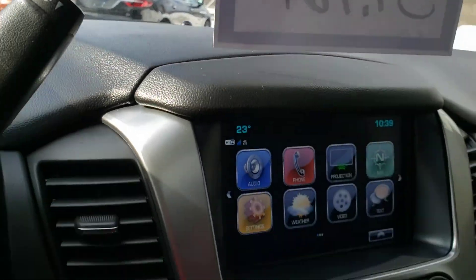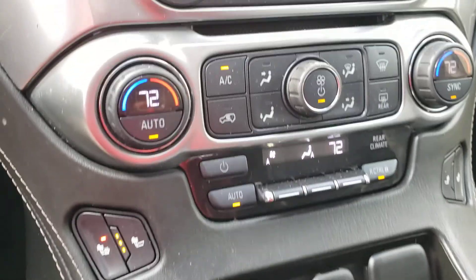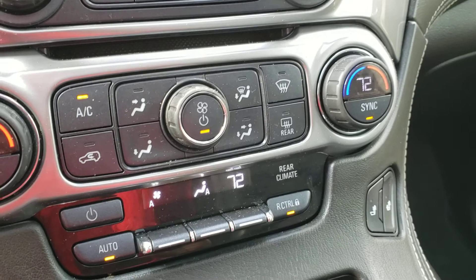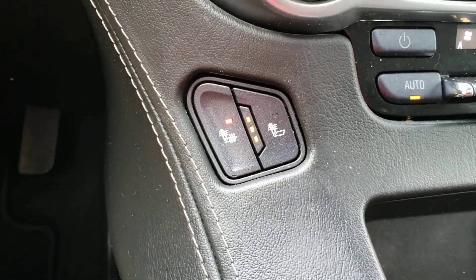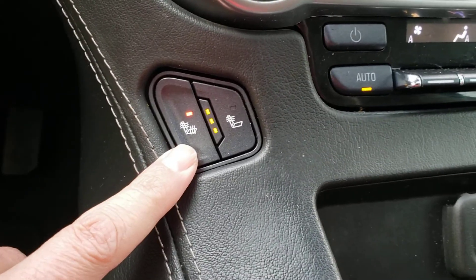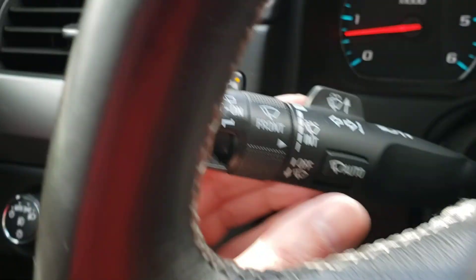I'm going to hop inside — it's a little chilly. I'll show you a couple of things going on here. Wireless charging. You do have dual zone climate control in the front and also controls for the rear. And you do have the two-position heated seats — either the back and bottom, or just the back.